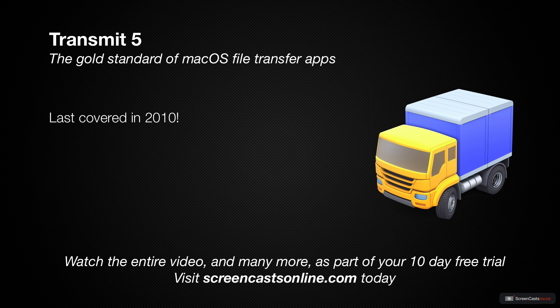I last covered the previous version of Transmit — Transmit 4 — all the way back in 2010, so the update to Transmit 5 has been a long time coming.